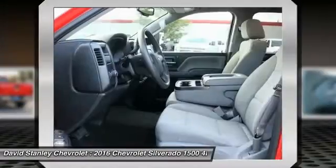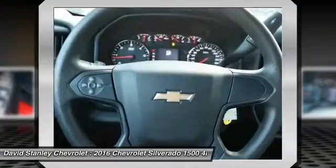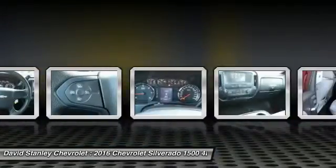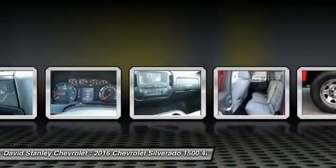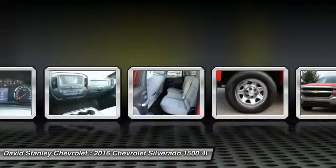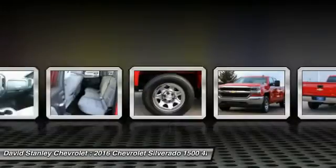Traction control, dual airbags, air conditioning, power steering, four-wheel disc brakes, center armrest, electronic stability control, trip computer, power windows, overhead console.